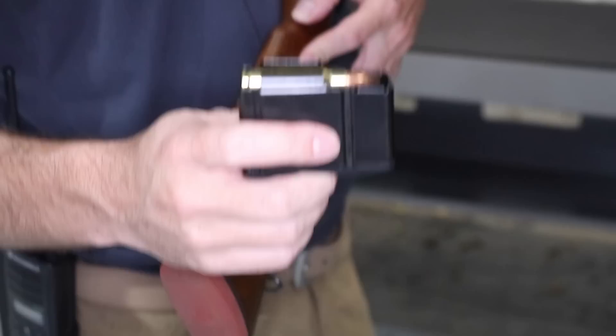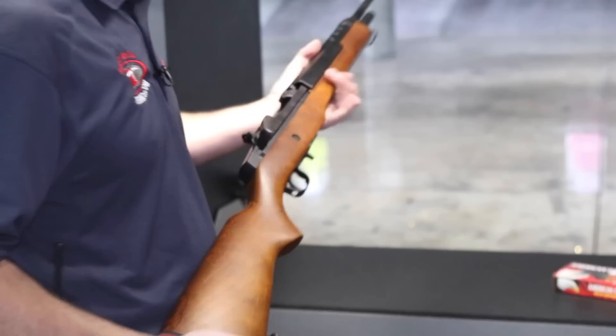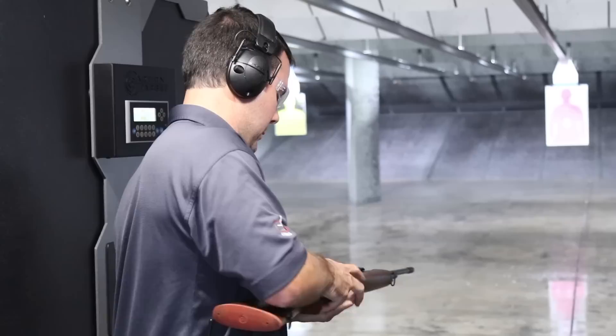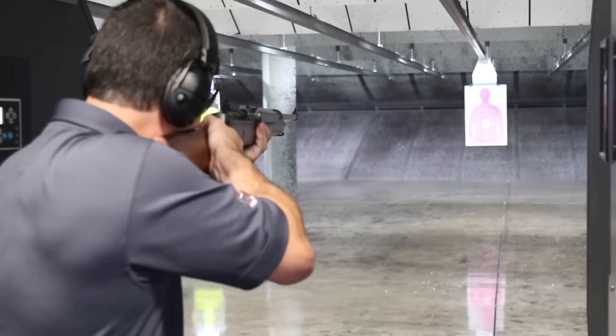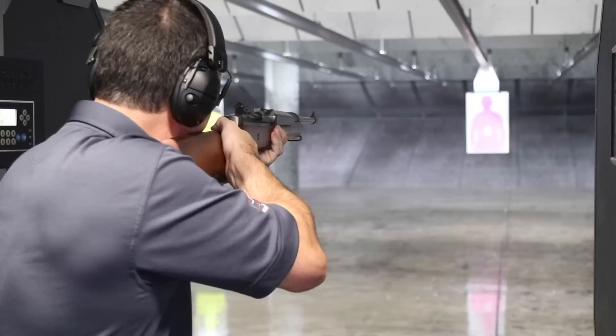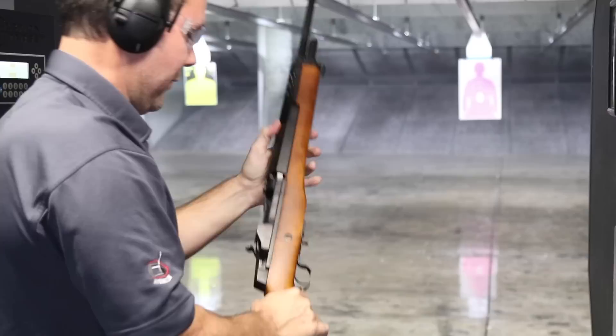We've got the .308 Ruger XGI with five rounds loaded in the mag. Keep in mind, if you ever see one of these on the shelf anywhere, be sure to grab it because this is extremely rare. They also prototyped it in .243. Like I said, Kentucky Gun Company really doesn't believe in safe queens — no sense in having a gun unless you're going to shoot it.